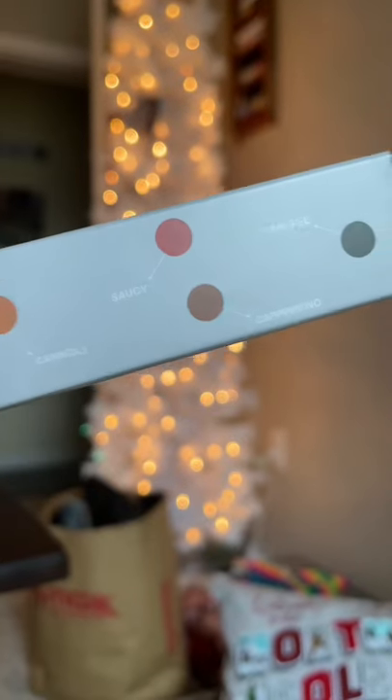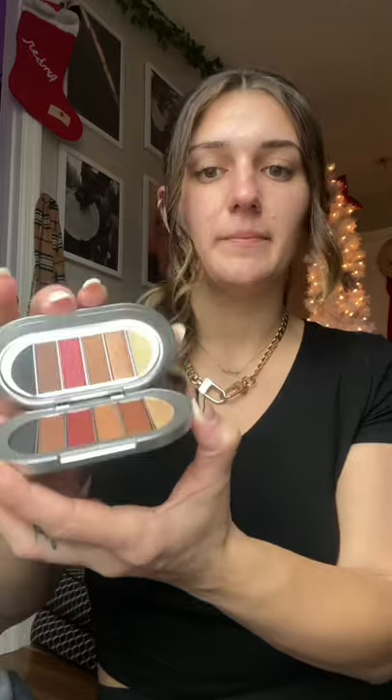Then last but not least, the eyeshadow palette. And honestly, the packaging of the eyeshadow palette is much better quality than I even imagined — it has like a little magnet, so it just like slams shut. But that is everything for my REM Beauty haul. Go subscribe to my YouTube channel for a full unboxing and tutorial.